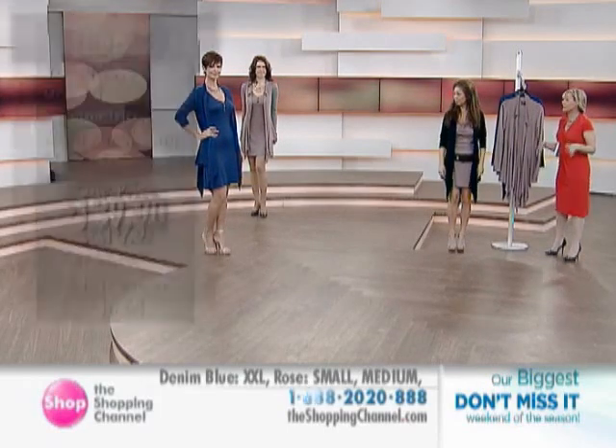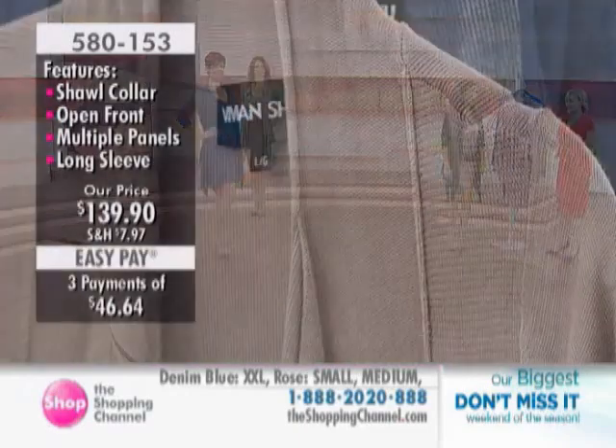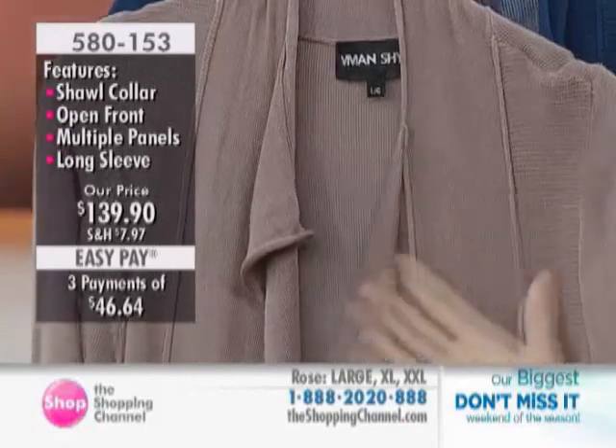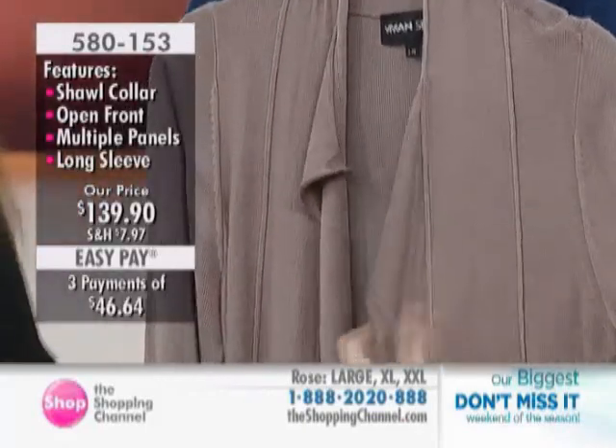I can even see this being belted if you wanted to bring it in with a big belt. You can definitely do that — and is there any other kind? I know you love your big belt, Vivian.